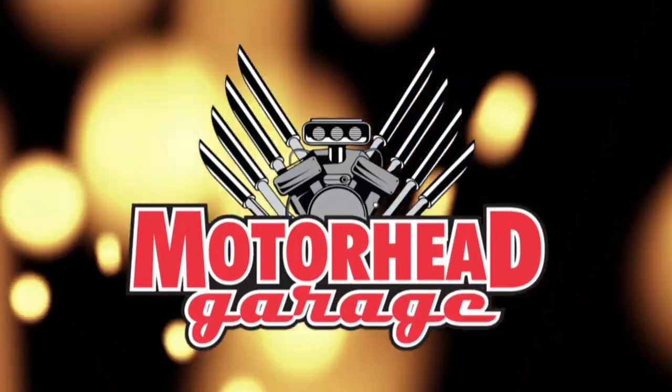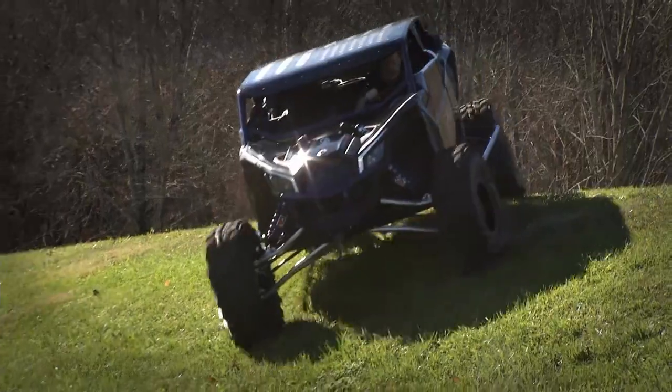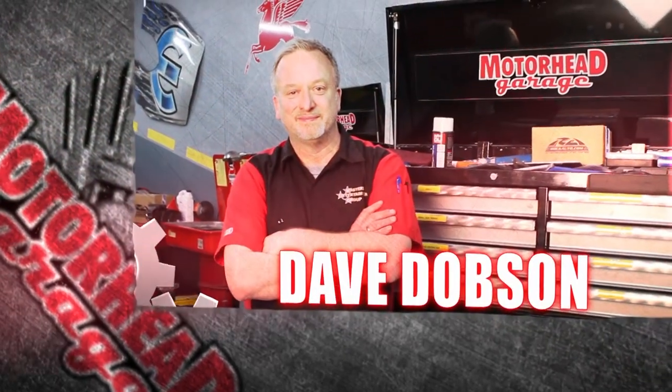Motorhead Garage — the program that each week introduces you to and shows you how to install the latest in exciting and innovating products for your vehicle. Motorhead Garage is presented by NHOU Protective Coatings. Now here's your host, Dave Dobson.